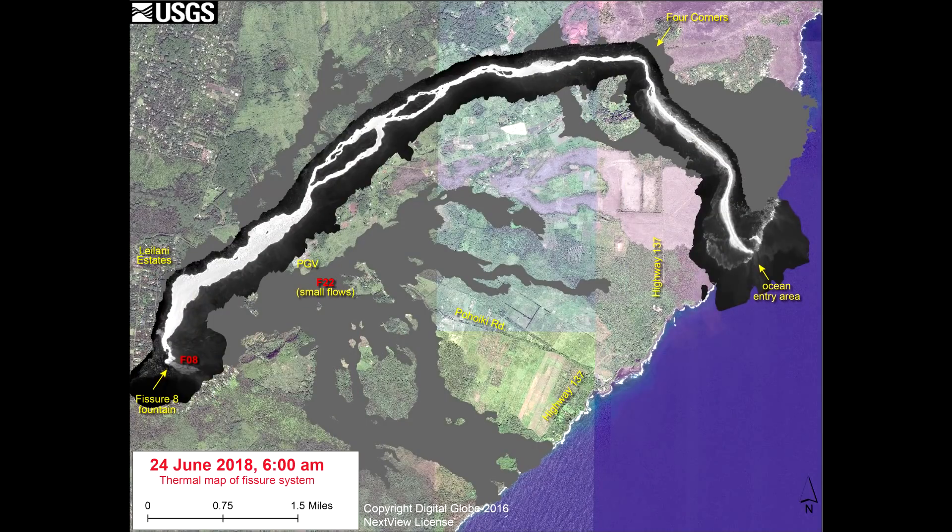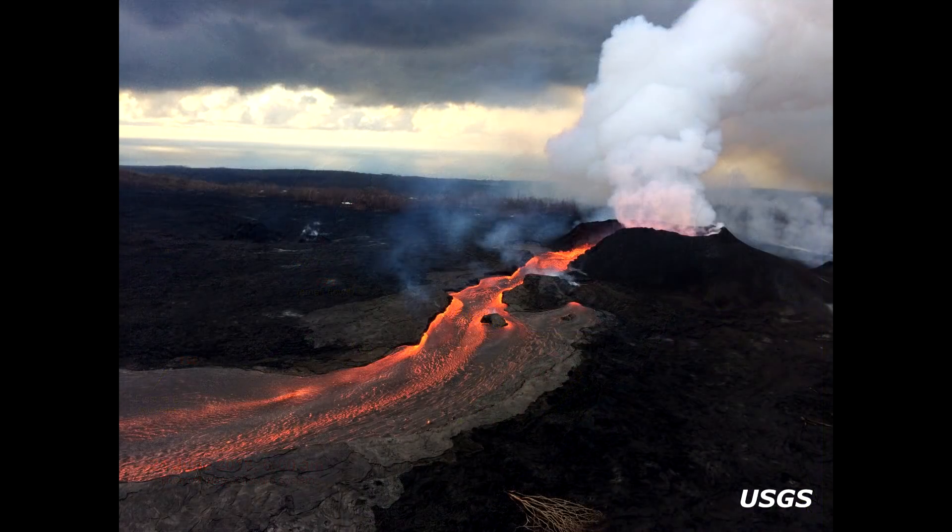The first thing we're going to do is take a look at a map from USGS, which I haven't shown before. This is a thermal map; the imaging was done on June 24th, 2018 at 6 a.m. Hawaii Standard Time. It shows fissure 8 and the established lava channel flowing from its source all the way to Kapoho where it's entering the ocean. It also shows a notation that fissure 22 is showing small flows, and apparently fissures 6, 16, and 18 are no longer producing any spattering or incandescence.